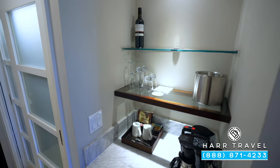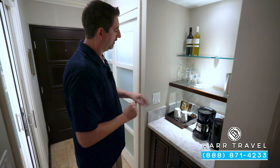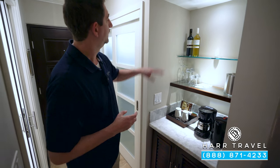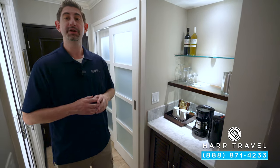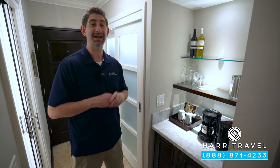As we head into the bedroom, you've got your small butler's pantry right here with a coffee maker and tea kettle. They provide the coffee and tea and will replenish it throughout your stay. You've got red wine and white wine, and down below in the fridge you're going to find beer, soda, juices, and bottled water — all replenished throughout your stay.